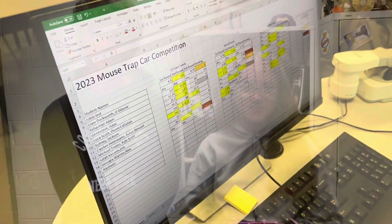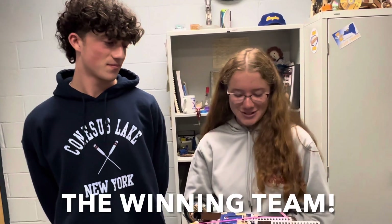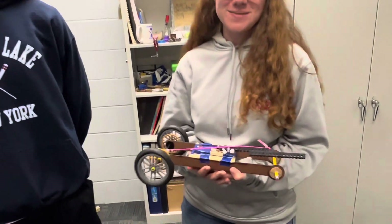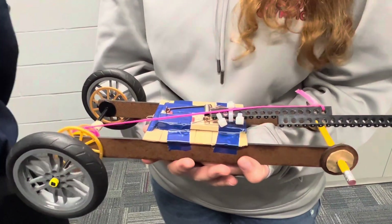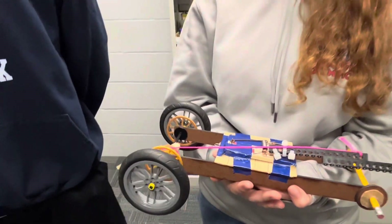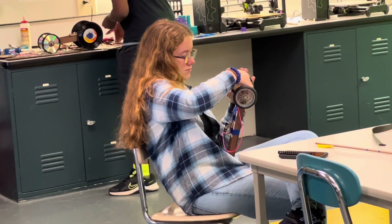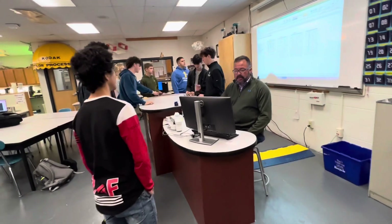Hi, I'm Genevieve and I'm Isaac, and this is our mousetrap car. One of the big things I learned was that it was a lot more teamwork and communication than I thought. We were put with partners we hadn't worked with before and didn't get to choose, but we worked really well together — bouncing ideas off each other. It was a great experience for our first competition.